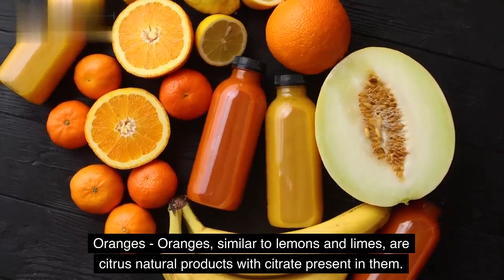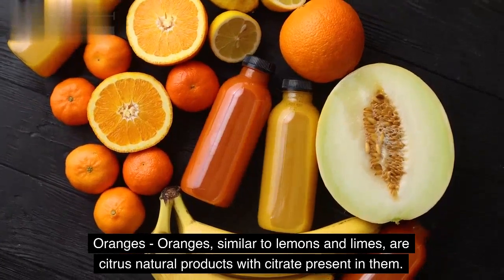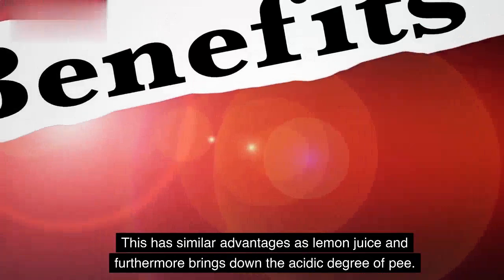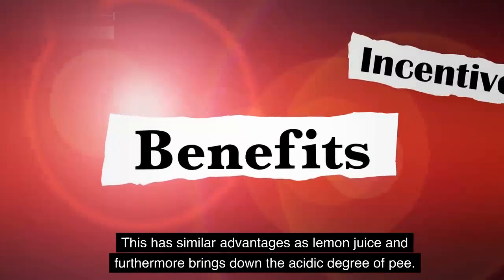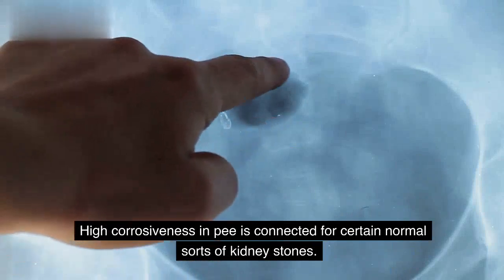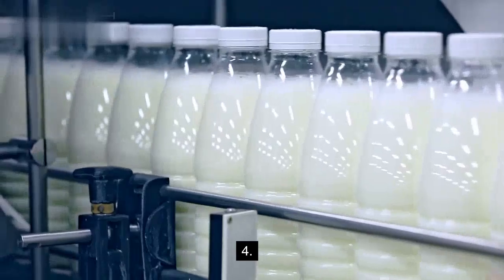Oranges. Oranges, similar to lemons and limes, are citrus natural products with citrate present in them. This has similar advantages as lemon juice and furthermore brings down the acidic degree of urine. High corrosiveness in urine is connected to certain normal sorts of kidney stones.